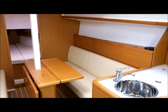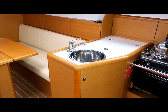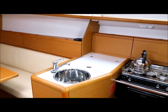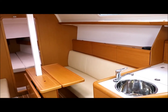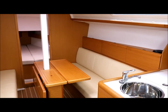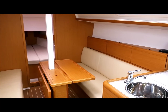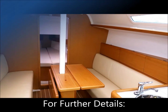So a really stunning, stunning boat in beautiful condition. If you'd like to make an appointment to see it for yourselves or you have any other questions, you can contact Performance Boating on 02-9979-9755 or email us at info@performanceboating.com.au. Thanks for watching.